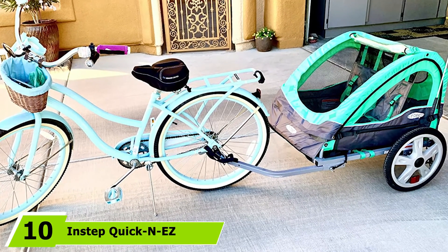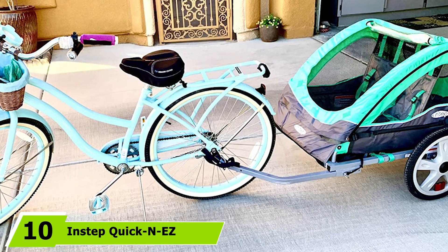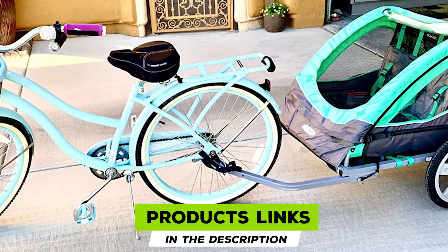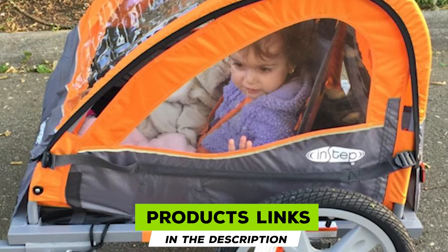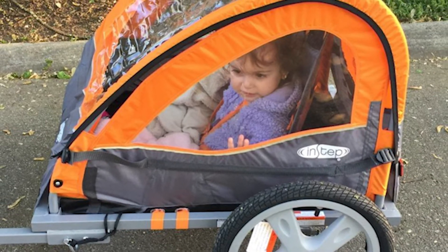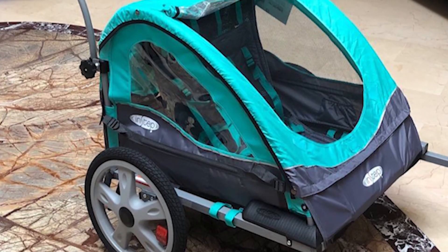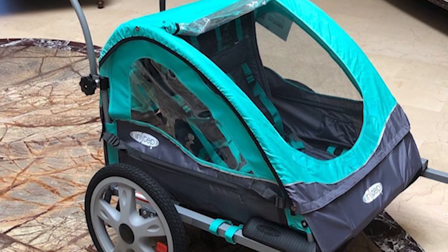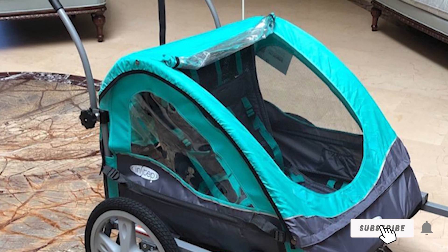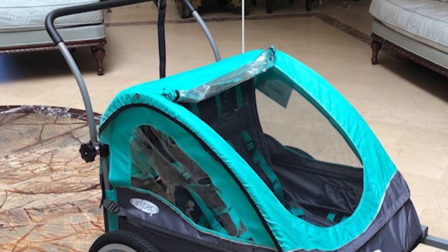Finally, the number 10 position is dominated by the InStep Quick and Easy Double Seat Foldable Tow-Behind Bike Trailer. Easily attachable with most bicycles, this double tow bike trailer is suited for carrying two kids. It comes with a five-point harness to keep your little riders safe and happy, and it can be used as a trailer as well as a stroller. Its two-in-one canopy has a bug screen and a weather shield with rear vent window. Its folding frame design includes a quick-release wheel that makes assembling, storage, and transport an easy task.